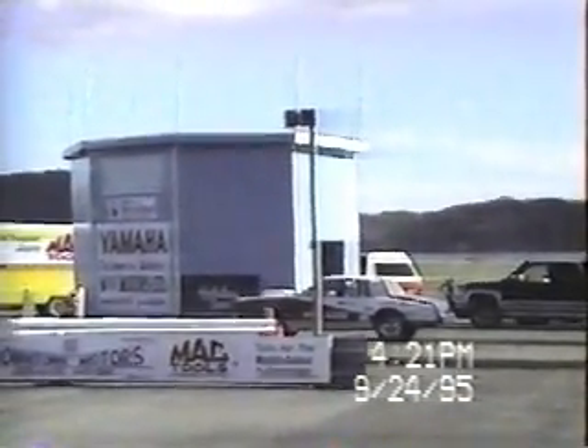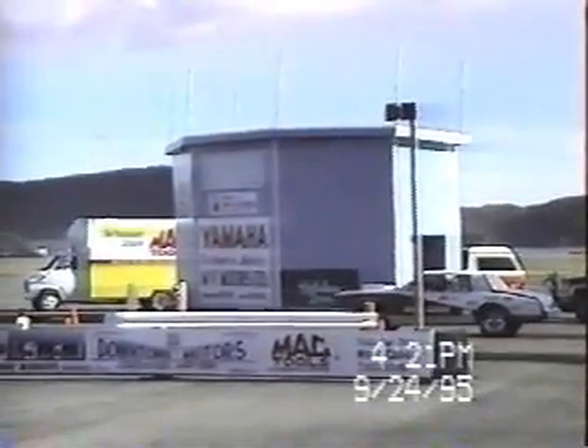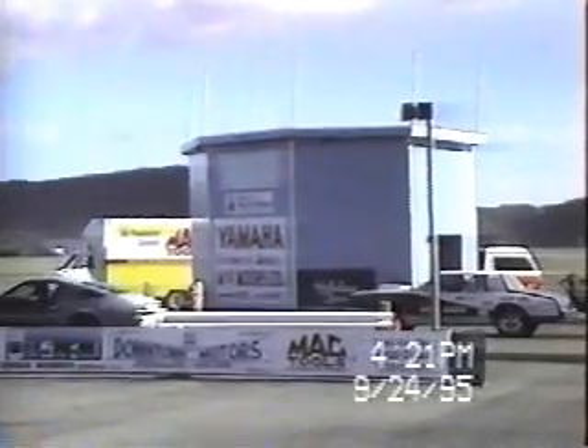So far today, car number 2 was undefeated while car number 36 has got one loss. Car number 36 will face car number 32 in this race and will have to run again.